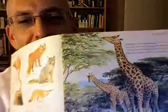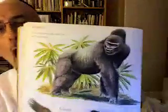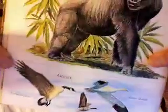G is for giraffe, gorilla, and goose. Here's the giraffe — you guys know what a giraffe is, right? Here's the giraffe right there. And then we have Mr. Gorilla. And then we have down there a goose. A goose is a bavaz, I think, in Hebrew.